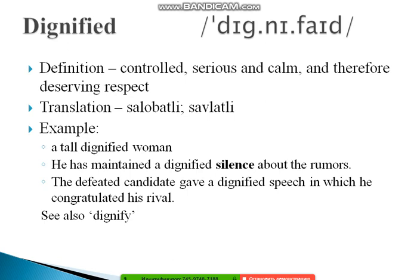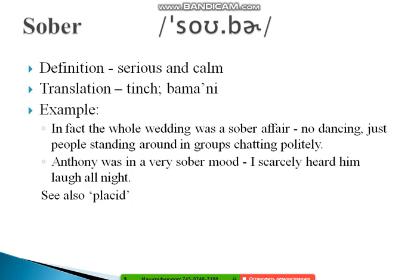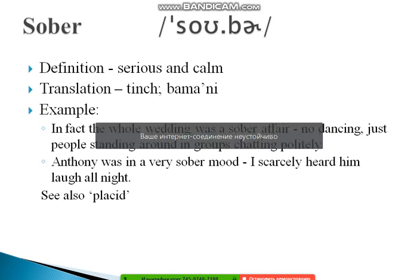The next word is 'sober.' Sober means serious and calm. Examples: 'The whole wedding was a sober affair — no dancing, just people standing around in groups chatting politely.' And: 'Anthony was in a very sober mood — I scarcely heard him laugh all night.' Also see the related word 'placid,' which is close in meaning to sober.